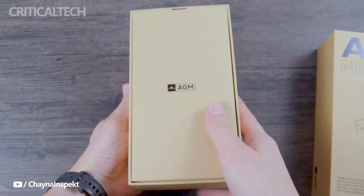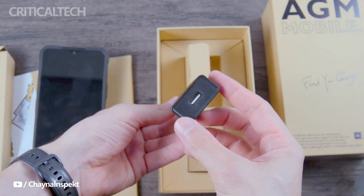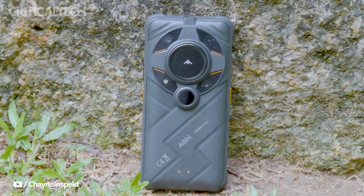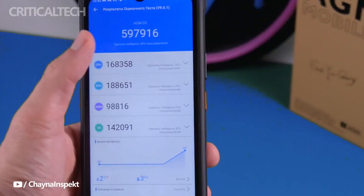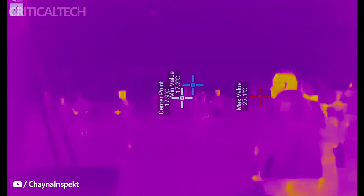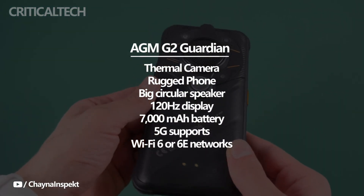With a long-range thermal monocular camera that can detect larger moving things from as far away as 0.6 miles away, the manufacturer of the AMG2 Guardian, the company's new flagship rugged smartphone, decided to blow all of its rivals away. The AMG2 Guardian appears to be able to identify people or animals from up to 0.3 miles away, which is rather impressive, especially for a smartphone.